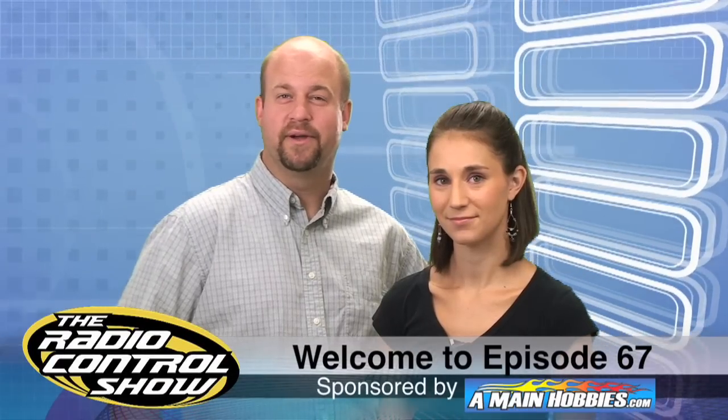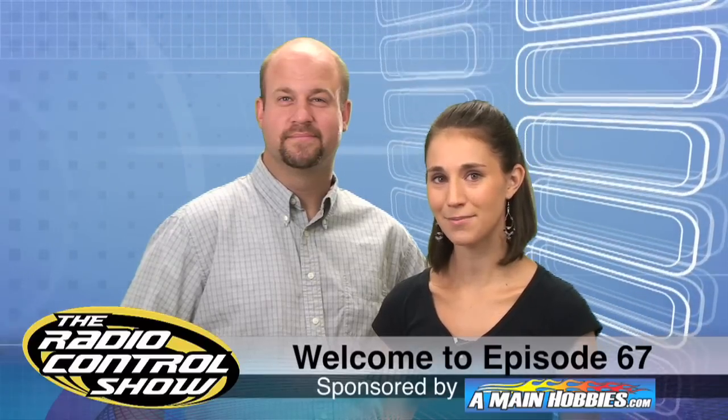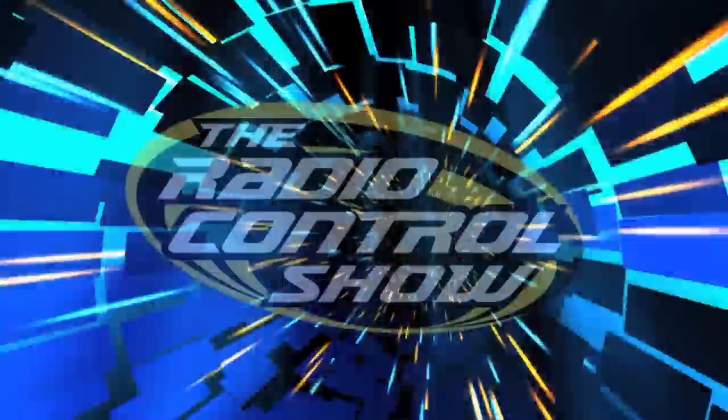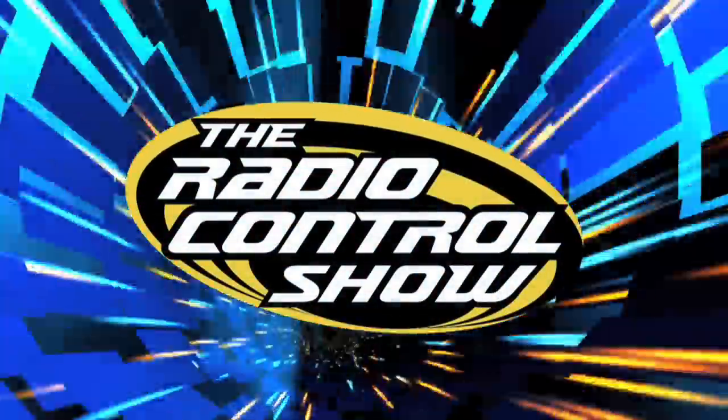Welcome to episode 67 of the Radio Control Show, sponsored by AmyandHobbies.com, your one-stop RC hobby store. HPI's 1/12-scale Mini Trophy Truck has been blowing up in the Radio Control Zone forums. Check out this video on the Mini Trophy Truck in action.